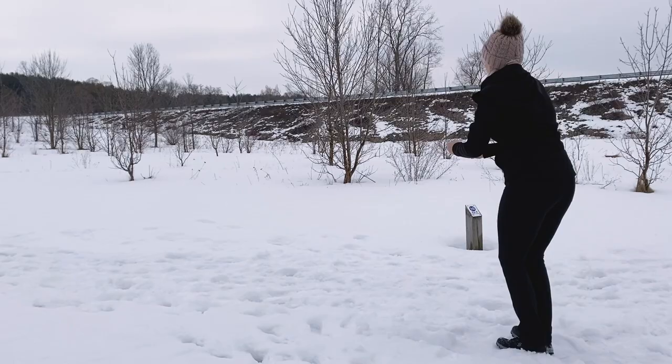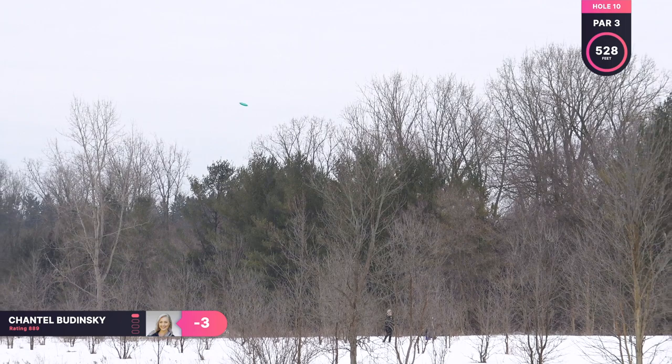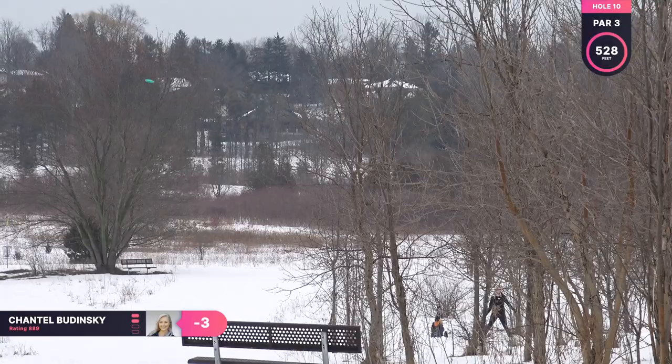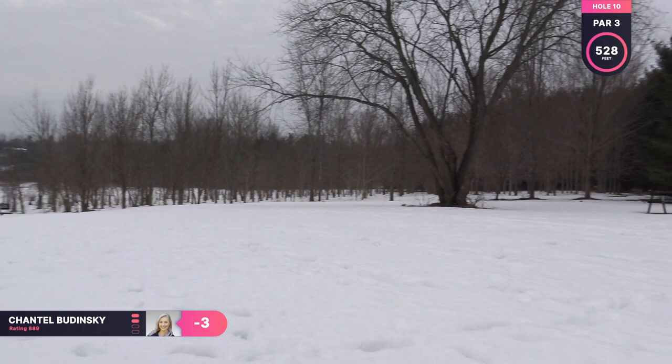Hole 10 is a par four, the only par four on the course, 528 feet. I am going to be throwing my Shrike and just trying to get over these trees and get a nice turn, but I just put it a little too nose up so it fades out to the left and now I'm kind of pinched off and I'm in deeper snow. So just trying to throw my Shrike again, try and get it in a decent spot for my upshot to the basket.